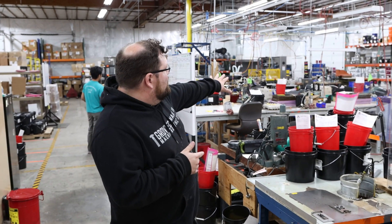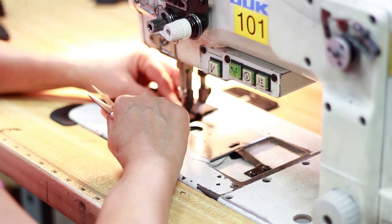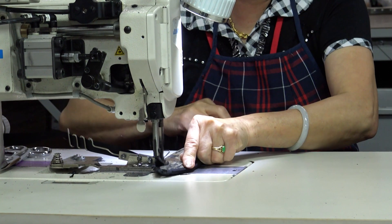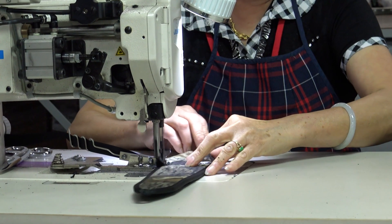Over here is our mechanical assembly department and our soft goods department. We have a little cut and sew — we can do some contract sewing — and then we also do mechanical assemblies and put some stuff together over here.